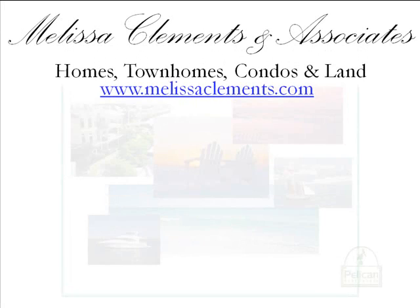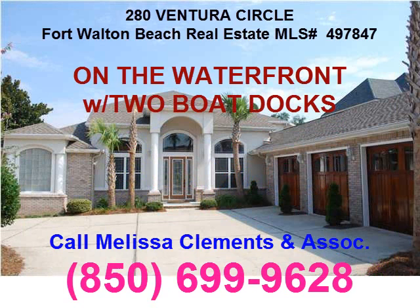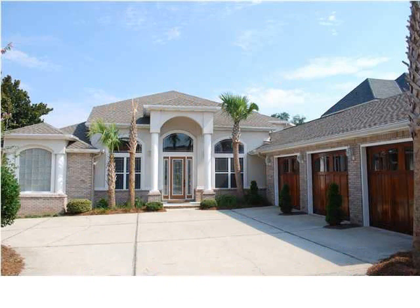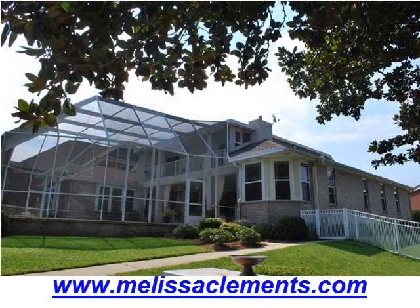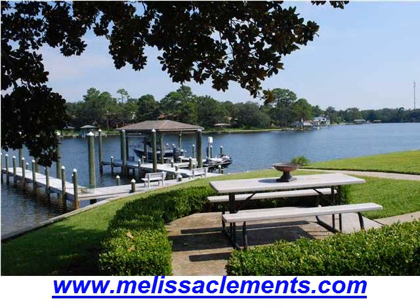This is a Melissa Clements & Associates presentation of a real estate listing located on the beautiful Emerald Coast of Florida. Melissa Clements & Associates presents this stunning Fort Walton Beach real estate gem on the waterfront — a spectacular and elegant Bob Fisher custom-built home in the heart of Fort Walton Beach, sitting on 157 feet of choice waterfront on Cinco Bayou.